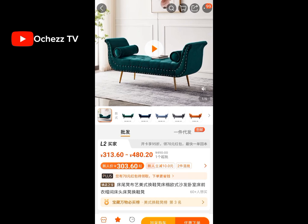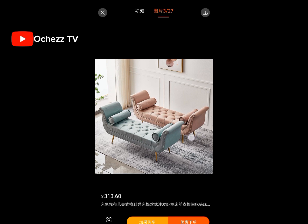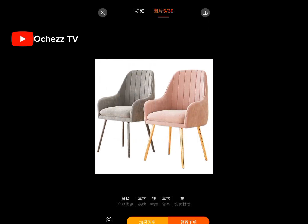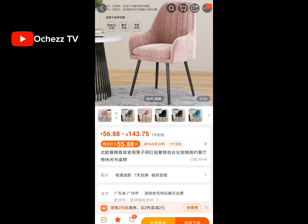Number four on my list is chairs. Yes, you can order chairs like sofas, couches, single chairs, or any type you want from China. Can you see this beautiful couch? Oh my god, I'm loving it! You can order this in different colors — just check the price and convert it to the naira equivalent. Here is another type: a single chair you can use as a dining chair or in your salon. It has golden legs and it is going for just about 15,000 naira.